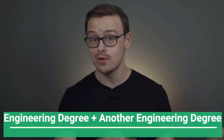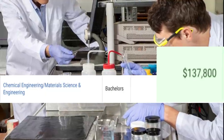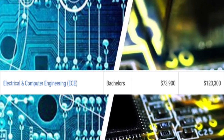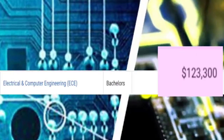Next on the list, we're gonna talk about something that might be even more difficult: an engineering degree plus another engineering degree. For instance, a chemical engineering degree combined with a materials science engineering degree — you'd expect to make around $74,000 a year starting out and $137,000 in mid-career pay. Another great combination might be a mechanical engineering degree with an aeronautical engineering degree, where you'd expect to make around $66,000 starting out and $119,000 in mid-career pay. A computer engineering degree paired with an electrical engineering degree would get you around $73,000 starting out and $123,000 in mid-career pay.